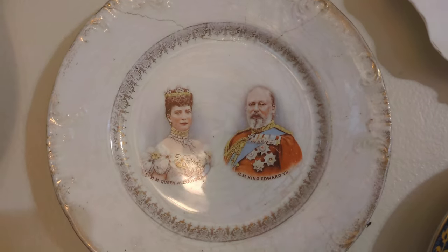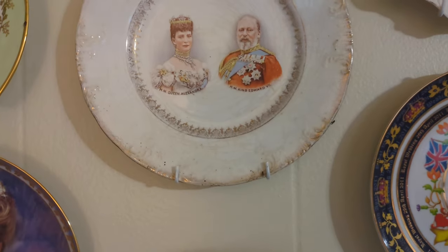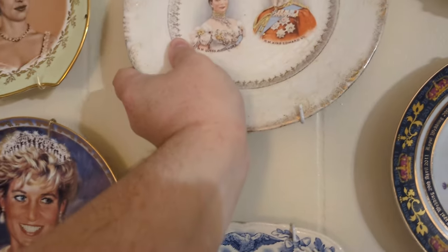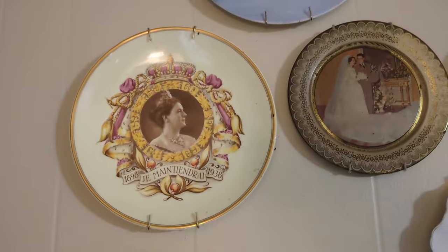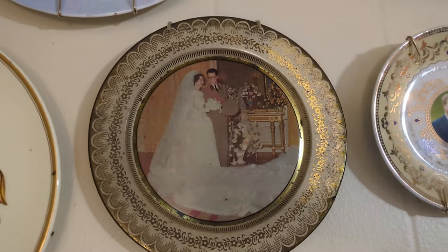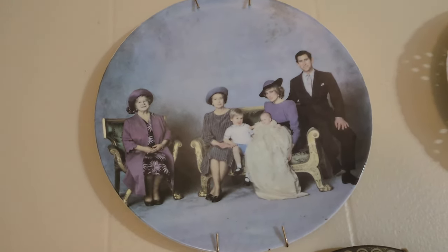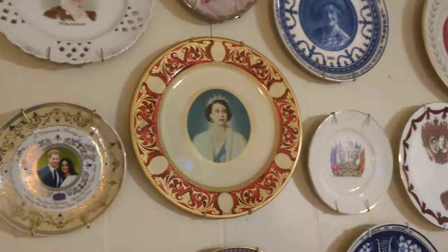Princess Diana again. Queen Alexandra and King Edward VII from their coronation in 1902, so it's fairly old. Princess Margaret. Queen Wilhelmina of the Netherlands. King Baudouin and Queen Fabiola of Belgium. And the christening of Prince Harry — so that's Queen Elizabeth the Queen Mother, Queen Elizabeth II, Prince William, Prince Harry, Princess Diana, and now King Charles.